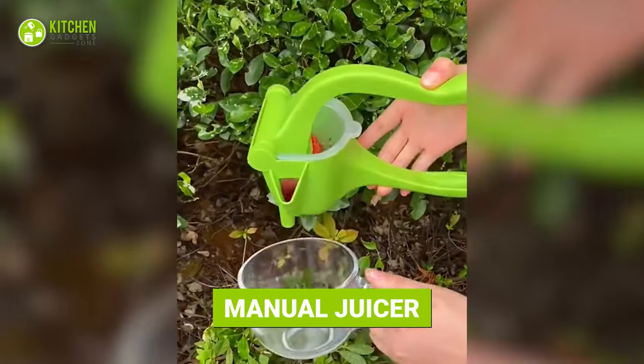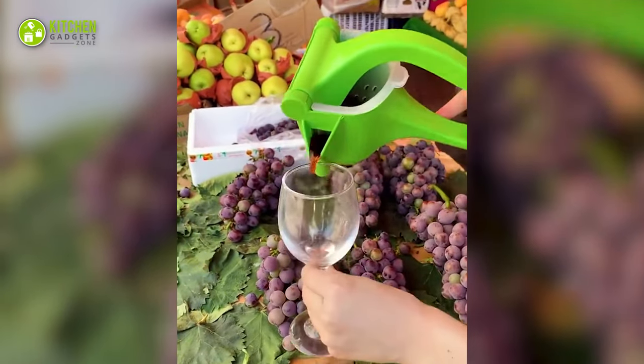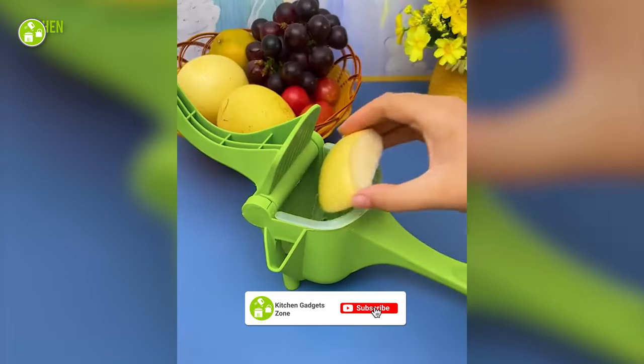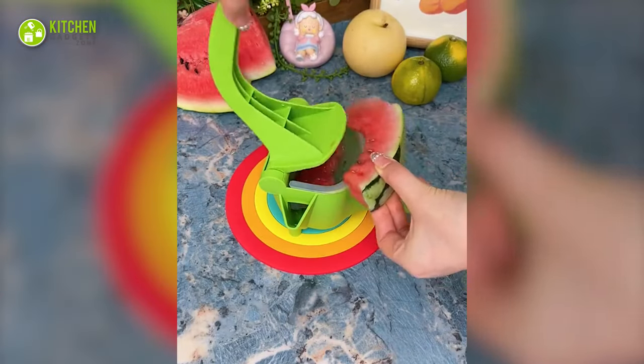Make instant juice with this cool manual juicer. It looks like the next-level lemon squeezer with a clever design. Simply throw in grapes, oranges, watermelons, or other squeezable fruits in it. Give it a press and get refreshing juice in mere seconds.